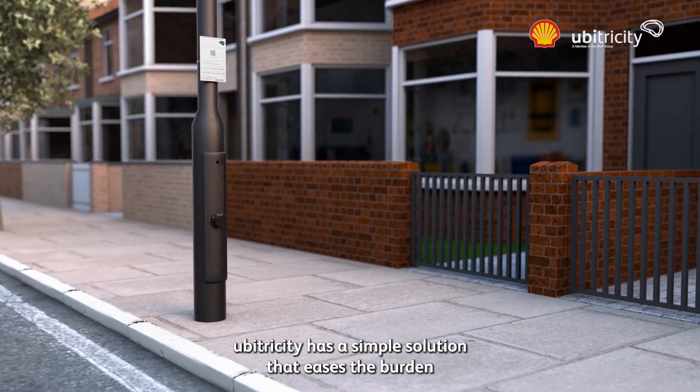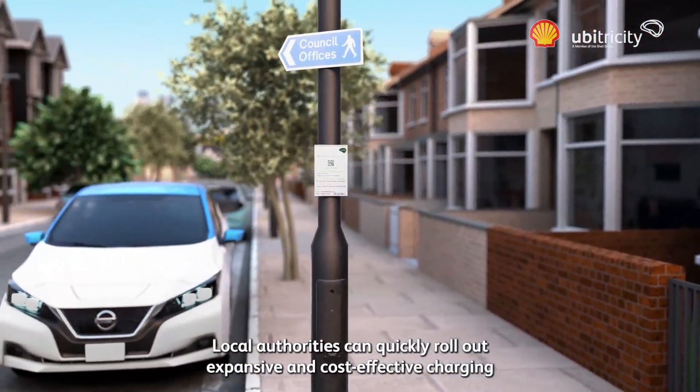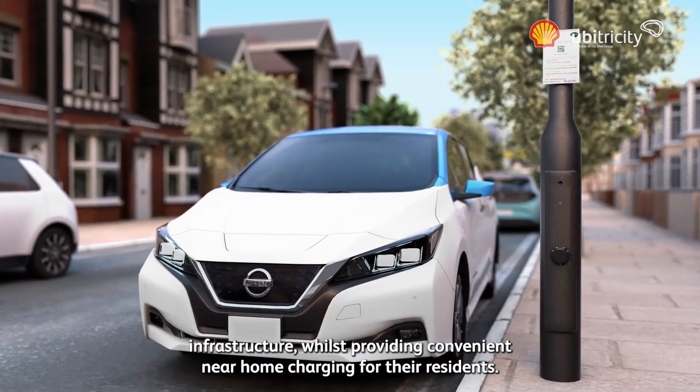UberTricity has a simple solution that eases the burden for local authorities. By transforming existing lamp posts into convenient charge points, local authorities can quickly roll out expansive and cost-effective charging infrastructure whilst providing convenient near-home charging for their residents.